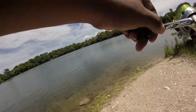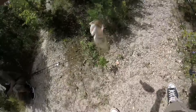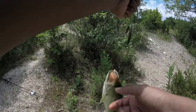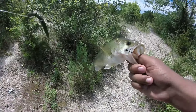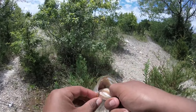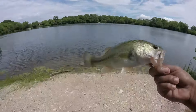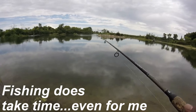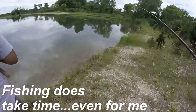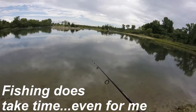Got one! Got one. First bass of the day guys — weightless wacky worm. Got him in the lip. What would you say — is this a dink? Yeah, small little dinker.